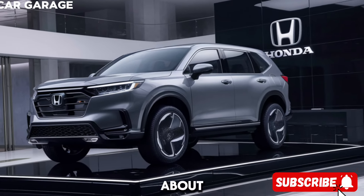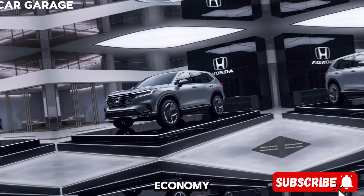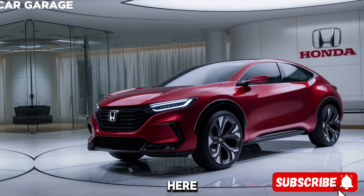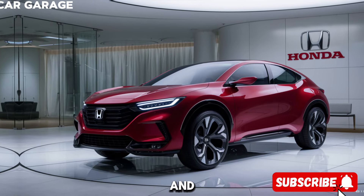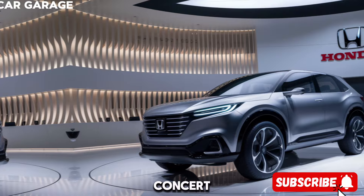But the ZRV isn't just about looks and tech — it's about the driving experience. With selectable drive modes, including sport, normal, and economy, you can tailor the ride to your mood and the road conditions. And let's not forget the 12-speaker Bose sound system that turns every drive into a private concert.